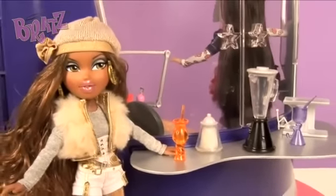Check out what Sasha's up to. She's at the juice bar. I wonder what she's going to order.